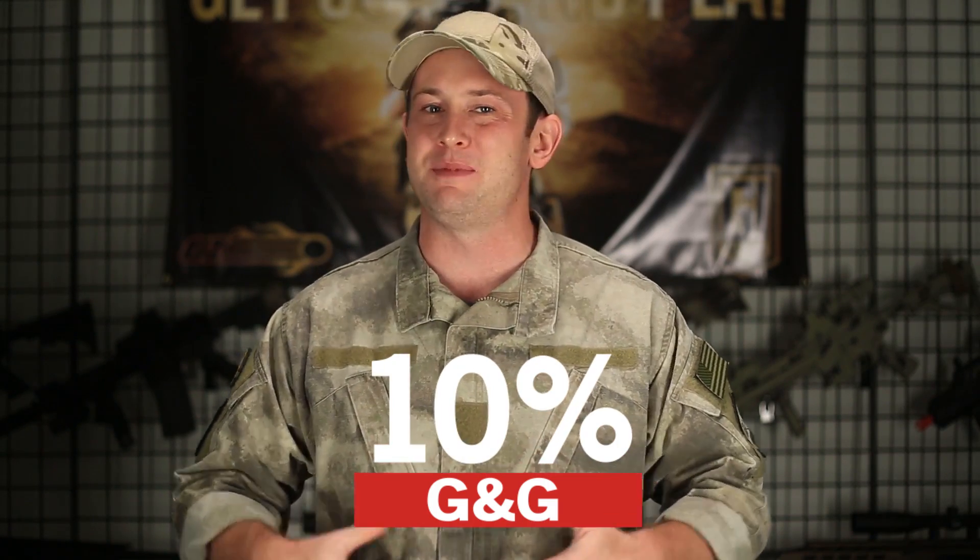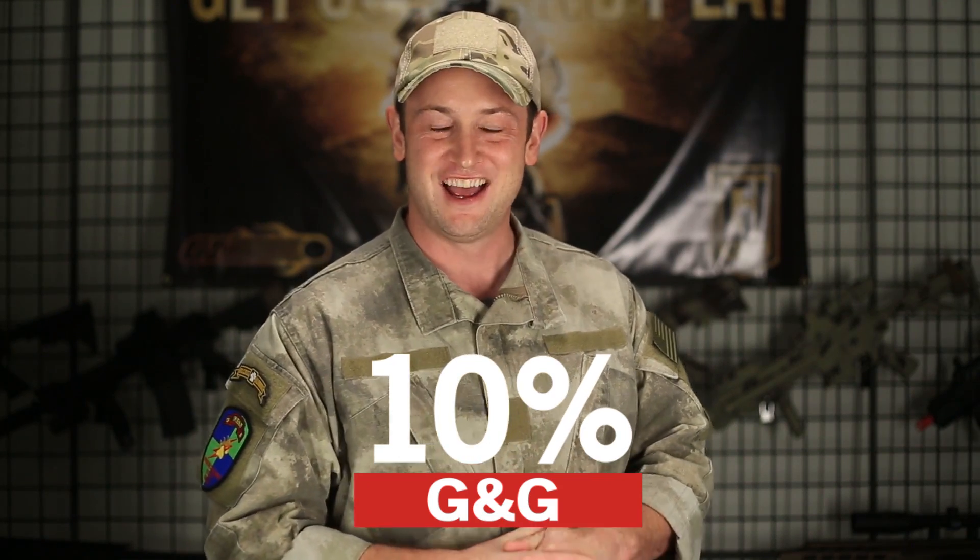In addition to that, we're going to be discounting G&G products. It's going to start on Black Friday and go all the way through to the end of December — discounted by 10%. So if you want to get a G&G gun and you've been waiting for that discount, it's going to be good all the way through to the end of December, 10% off. Awesome!